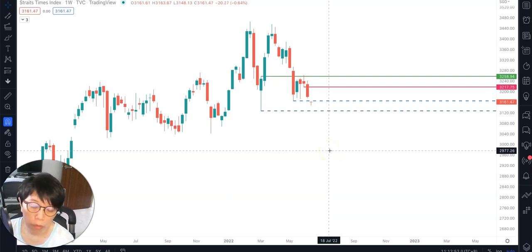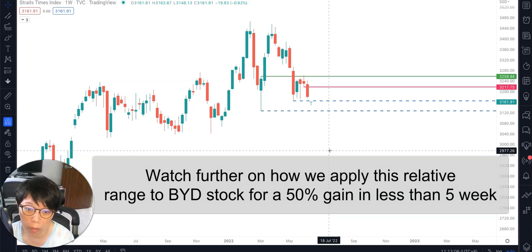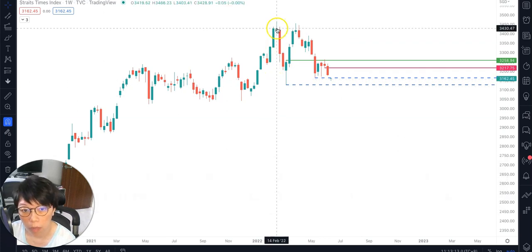Today I'd like to share what I mean by 'relative height' — that means where the price is expensive or cheap, or whether price is at the high or low. It all depends on this relative movement. If you take a look at what happened to STI over the last four or five months...